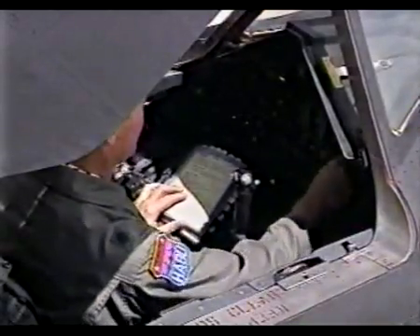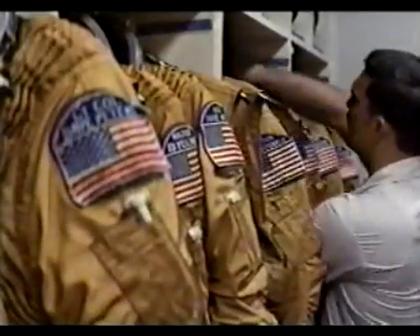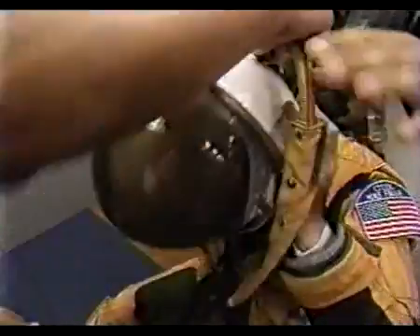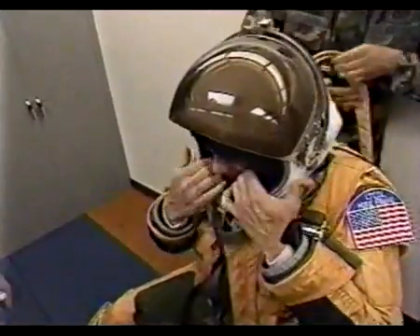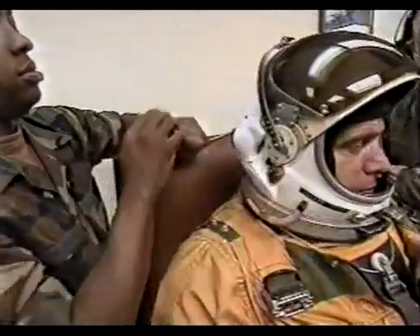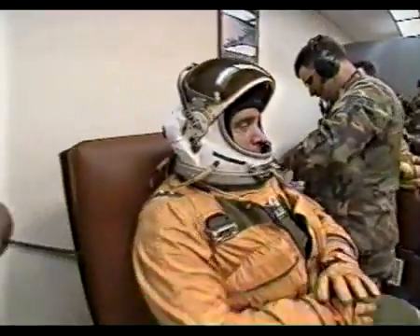In its 30 years of service, only 150 aviators have qualified to fly the SR. It is an elite fraternity. Prior to every Blackbird mission, 36 hours are devoted to preparing men and machine for flight. One of the most valued traits is maturity. Lieutenant Colonel Mike Finan is 43. All who enter the program must meet one fundamental requirement: they must be married.